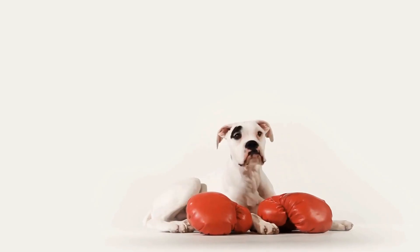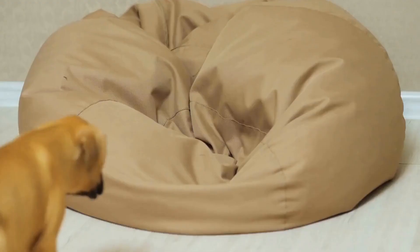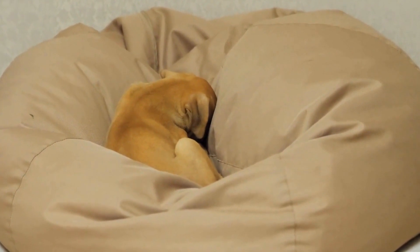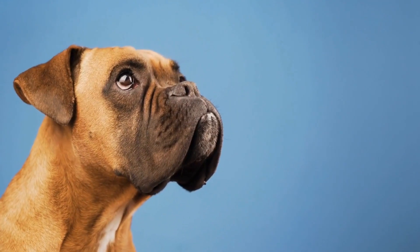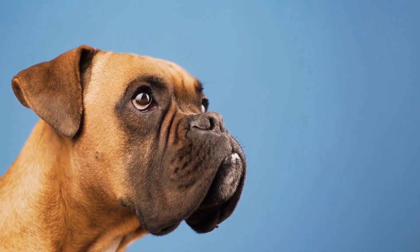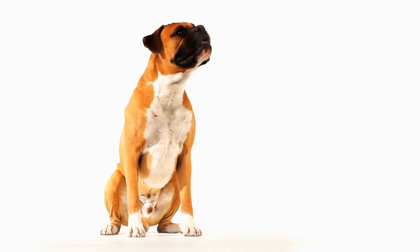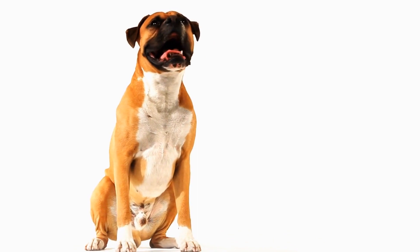Interacting with a boxer dog has been shown to reduce stress levels in individuals. The calming effect of petting and spending time with these gentle creatures can help alleviate anxiety and promote relaxation, creating a more conducive environment for therapy. Additionally, incorporating boxer dogs into therapy sessions encourages individuals to participate in physical activities that they may otherwise find challenging or mundane, as the playful nature of these dogs can make exercises more enjoyable, leading to increased physical movement and improved physical functioning.